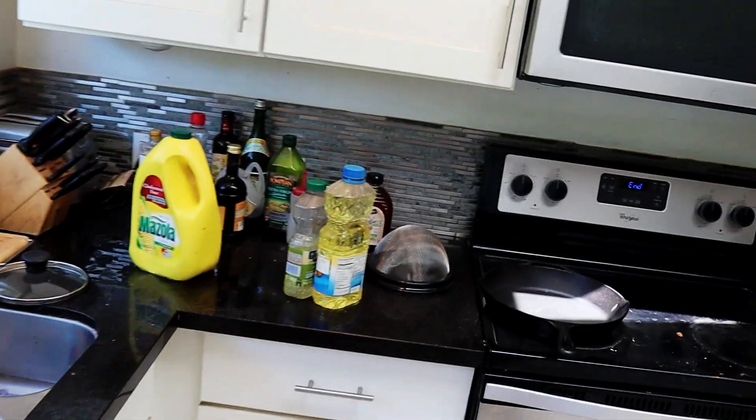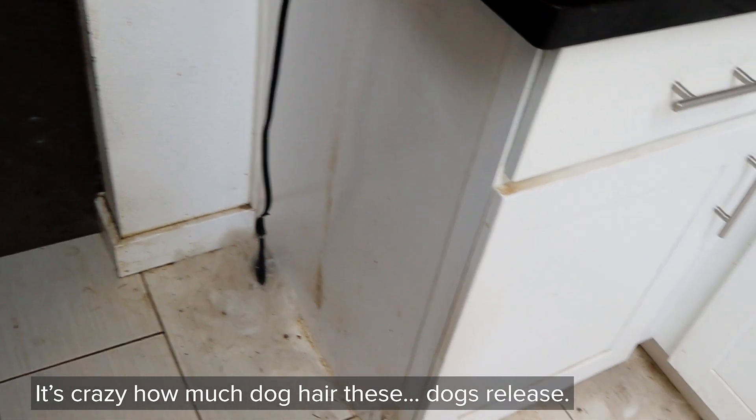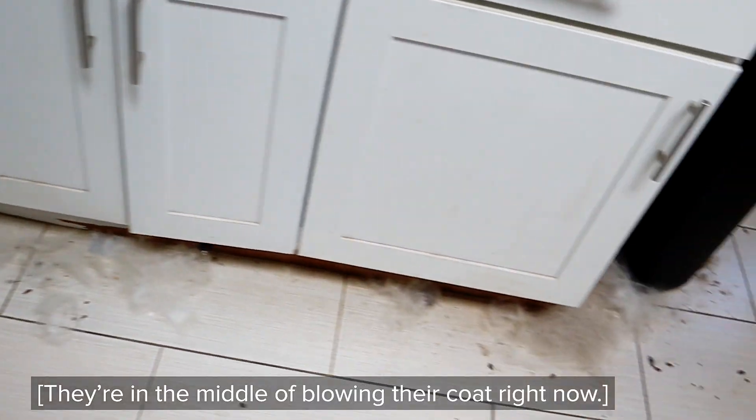We're going to clean all this. It's crazy how much dog hair these dogs release — they're in the middle of blowing their coat right now. So much crap.